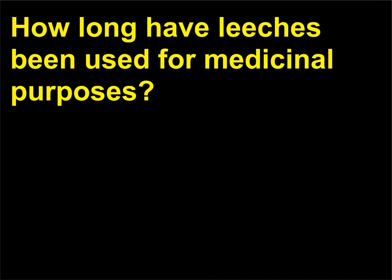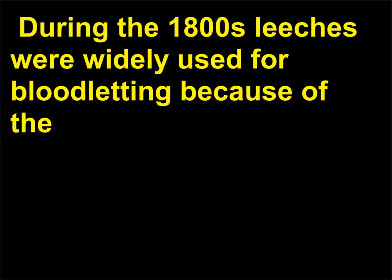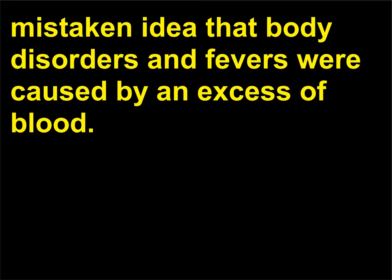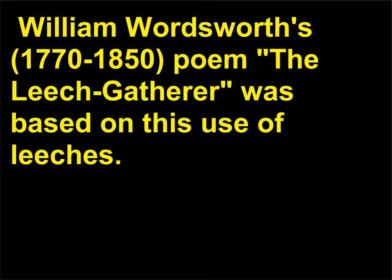How long have leeches been used for medicinal purposes? Leeches have been used in the practice of medicine since ancient times. During the 1800s, leeches were widely used for bloodletting because of the mistaken idea that body disorders and fevers were caused by an excess of blood. Leech collecting and culture were practiced on a commercial scale during this time. William Wordsworth's (1770–1850) poem The Leech Gatherer was based on this use of leeches.